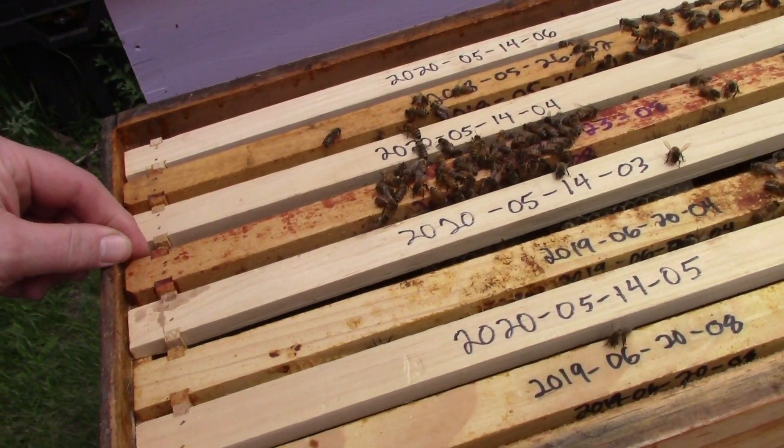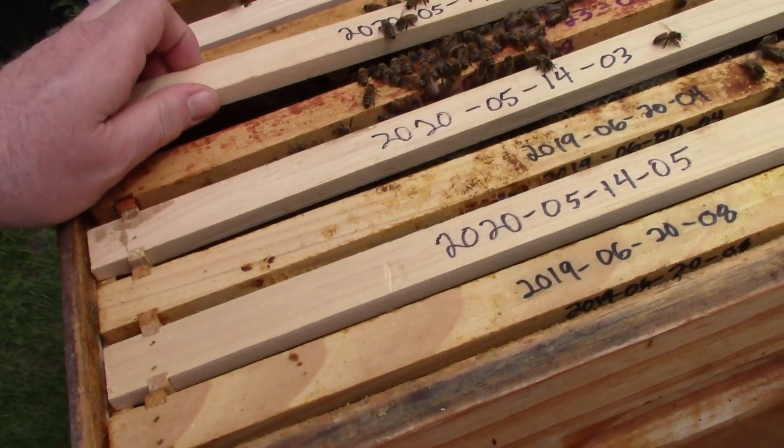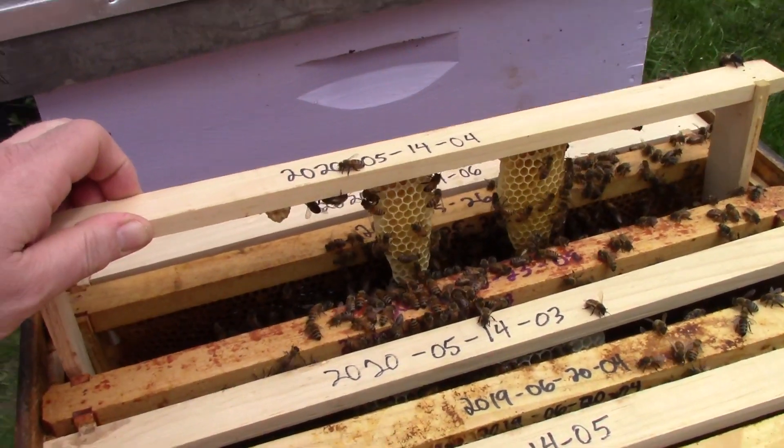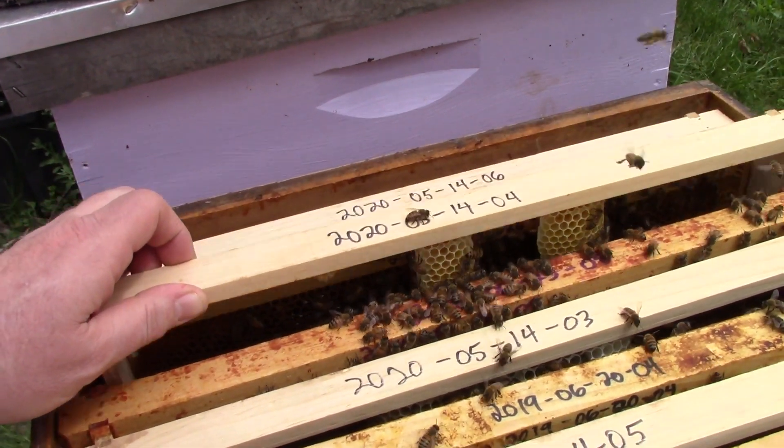We'll look at the one next to it, on the other side, and see how they're doing on that one. Looks like they've started on that one as well — not as much, but they do have some. So they are doing as we'd like.